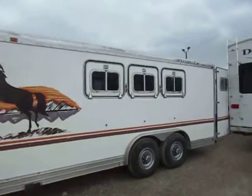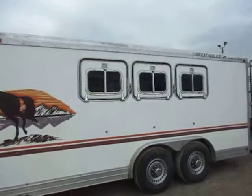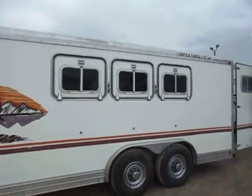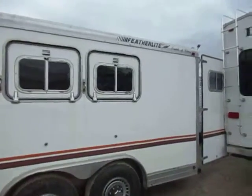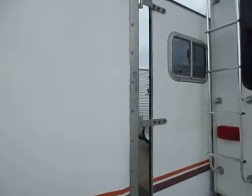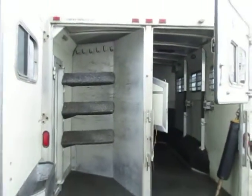It wouldn't still be here if it wasn't well built and well maintained. The drop feeder windows here are a nice little touch. This is a seven-foot-tall, eight-foot-wide, three-horse trailer with a 12-foot living quarter and mid-tack, so she actually stretches out pretty long pretty fast.